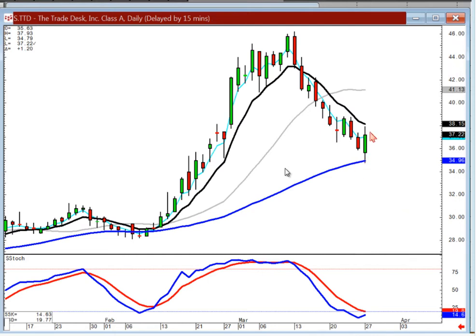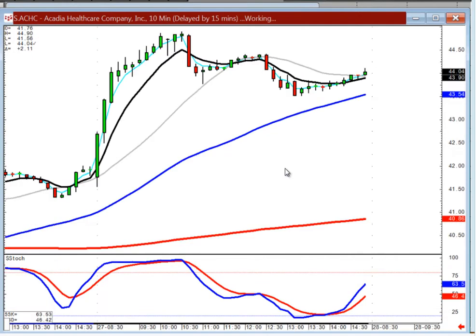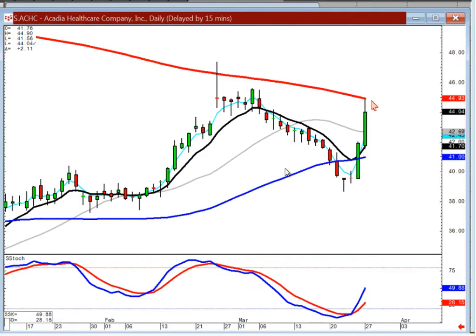Bullish engulfing off the 50 — get ready to buy this one. This is TTD, the Trade Desk. ACHC — another one. This was used as an example that when it hit the 200-day, that's when you flip to your 10-minute chart. See what it did there, take your profits. You can always buy back on convincing buying. When you get something moving that big, that fast, and it hits a resistance level, use the 10-minute to tell you what's happening.